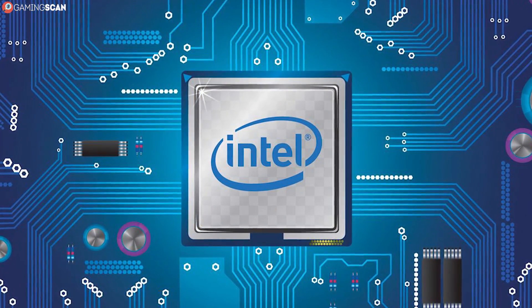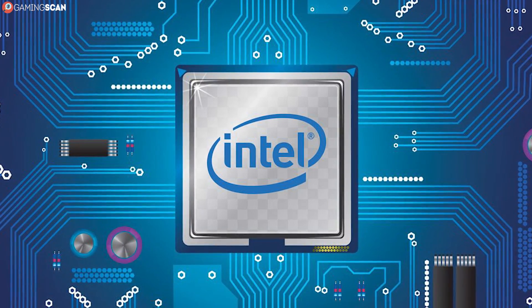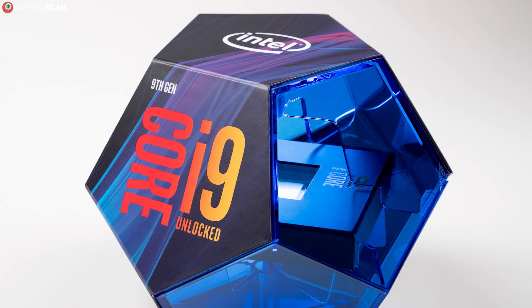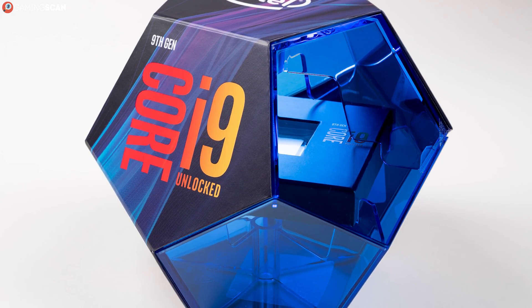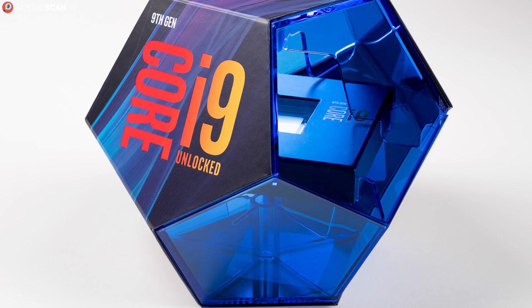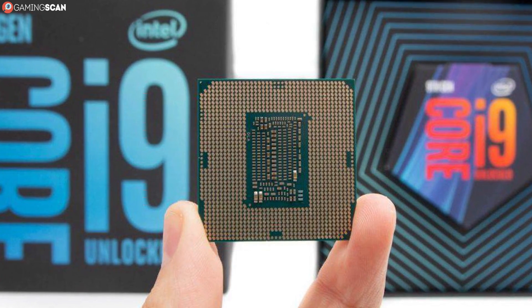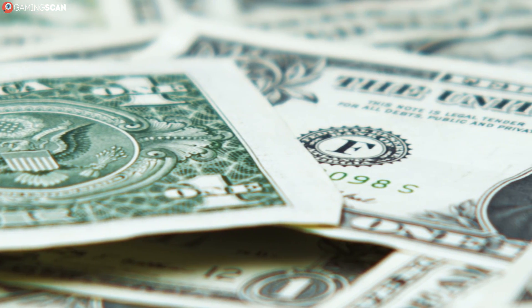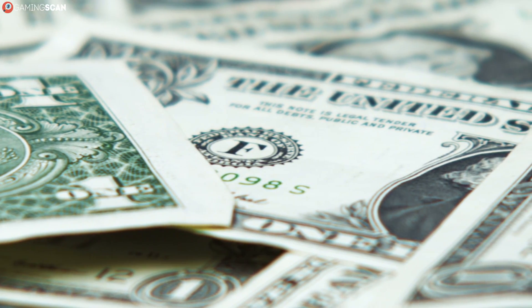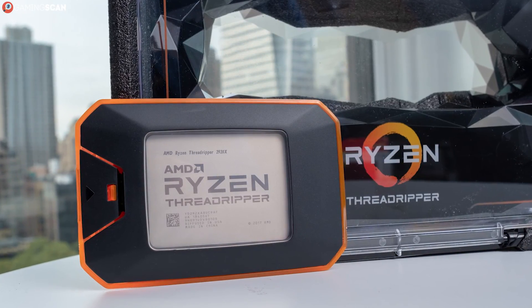There actually is an Intel core processor that features 8 hyper-threaded cores, but you'd have to enter the real heavyweight category for that, as the processor we're talking about is the i9-9900K. This beast of a CPU can actually handle multi-tasking better than any mainstream second-gen Ryzen CPU, all the while retaining the amazing single-core performance that Intel is known for. But the asking price is too high and the specs too much of an overkill for this to even be necessary for gaming. Still, it's not the biggest overkill in this video.